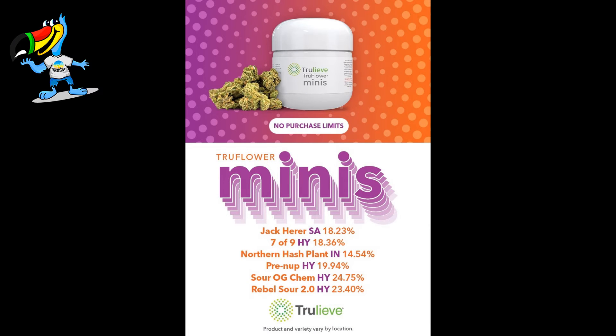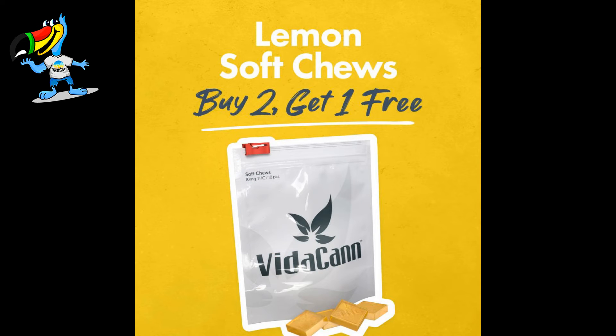At Trulieve, it's Mini Monday. And at Vitacan, buy two get one free lemon soft chews.